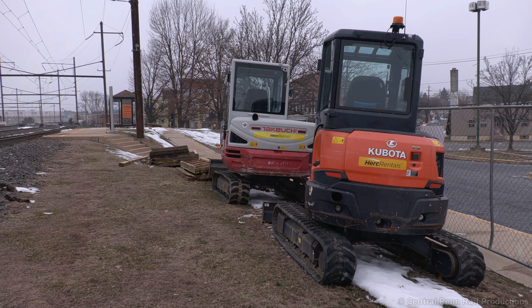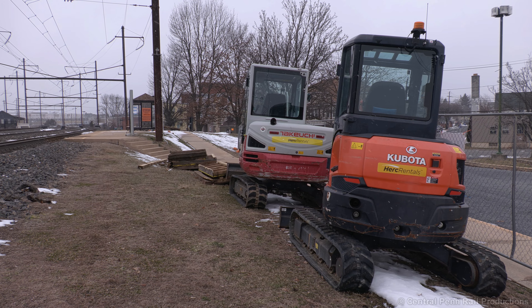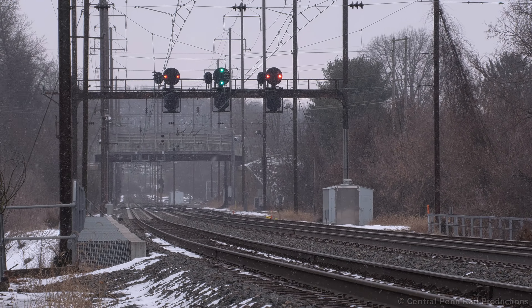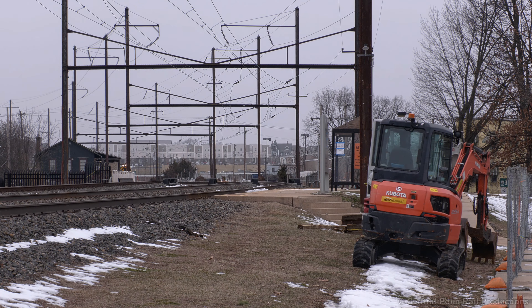A lot has changed in the few days since I was here. A set of mini excavators have showed up on site, and the hand-rails have been removed from the walks. A clear signal is up at Roy for train 670 as a wave of snow flurries moves in. This would be the last Keystone train I film at this location, and a friendly engineer made sure to make it a memorable one.